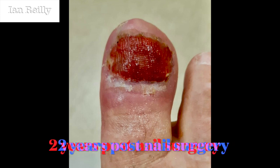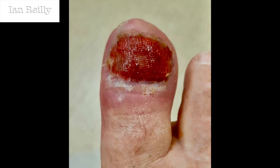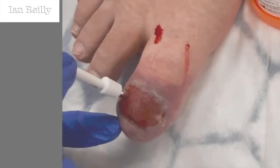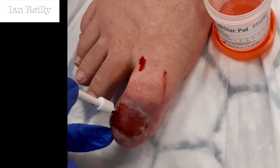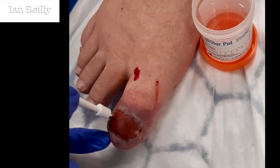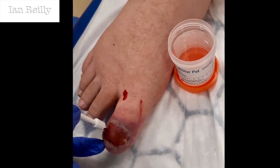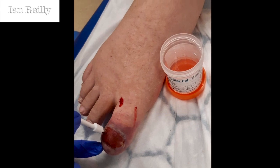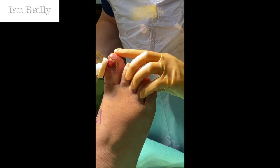This young guy was sent through from the local GP. This is a close-up of the nail as he presented. He'd had nail surgery with phenolization total nail avulsion, done very well by the local GP about two years ago, but two years later it still hadn't healed. We did a skin biopsy — a punch biopsy — to rule out anything suspicious, and that came back as just normal hypergranulation tissue. So we decided to take him forward for resection of the hypergranulation tissue.